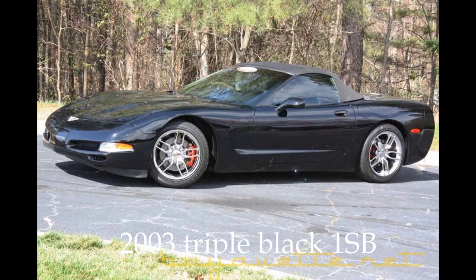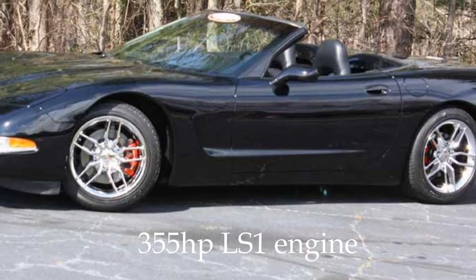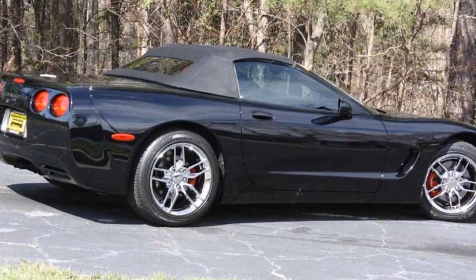Hi, this is Jan at BioVet with a 2003 Corvette 1SP convertible. Black exterior, black interior, black convertible top. This car features a 355 horsepower LS1 engine and an automatic transmission.